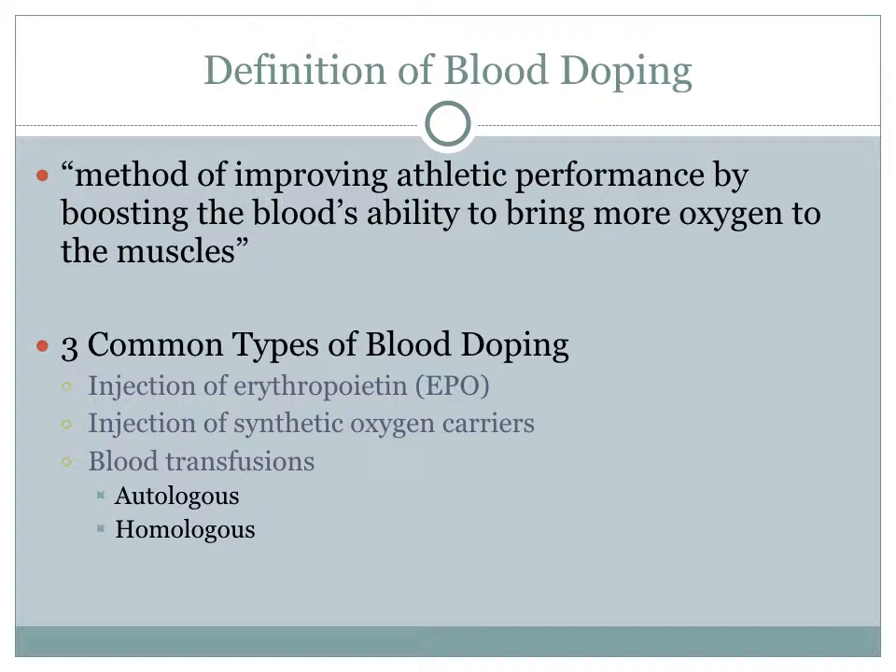So what is blood doping? WebMD defines blood doping as a method of improving athletic performance by boosting the blood's ability to bring more oxygen to the muscles. There are three common types of blood doping. The first is the injection of erythropoietin, or EPO, into the body. EPO stimulates the red bone marrow to produce more red blood cells.